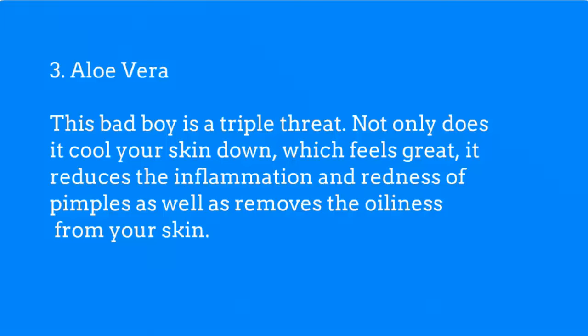Aloe vera is a triple threat. Not only does it cool your skin down, which feels great, it also reduces the inflammation and redness of pimples, as well as removes the oiliness from your skin.